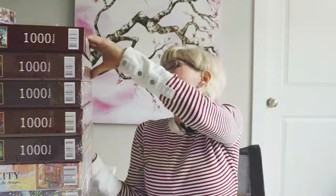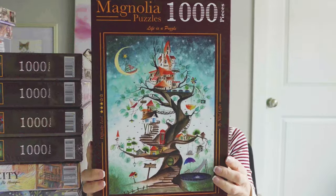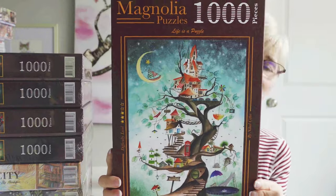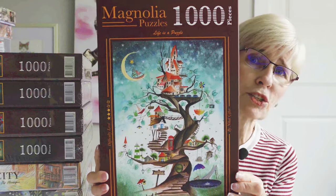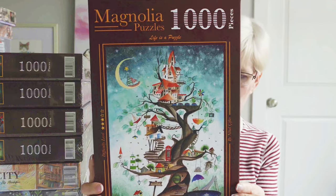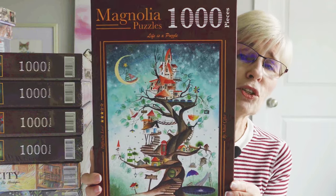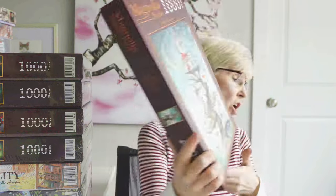More Magnolias — lots of Magnolias! This next one is called The Tail of a Tree. If you've watched my Magnolia puzzle review, this was one of the puzzles I put together. The artist's name is Nihal Sifter. I absolutely love this woman's artwork. Couldn't wait to put it in my cart, and it was a fun puzzle to do.